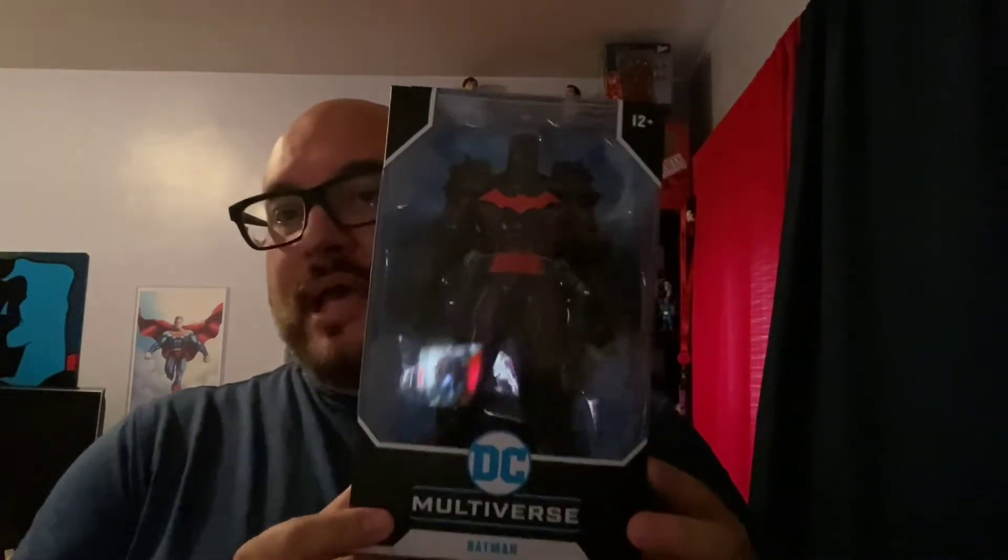We weren't sure if it was supposed to be an exclusive for Target, Walmart, or a Comic-Con. It didn't end up being that — it ended up being Amazon. It was like on the down low. And the other piece that these should have come together with — this thing destroyed my John Wick — is Hellbat. I missed out when he first came out.